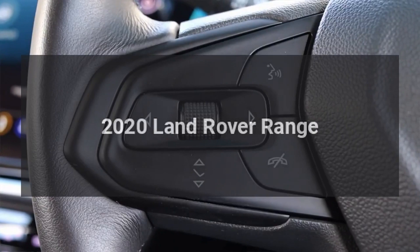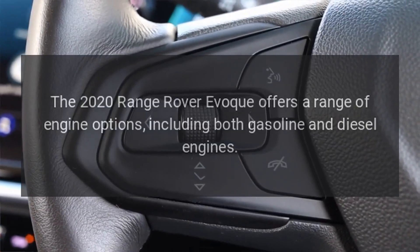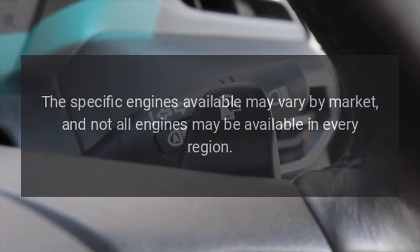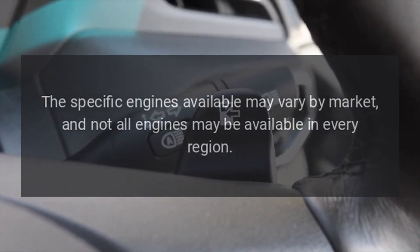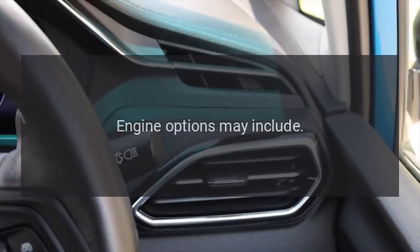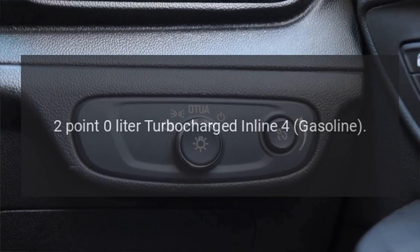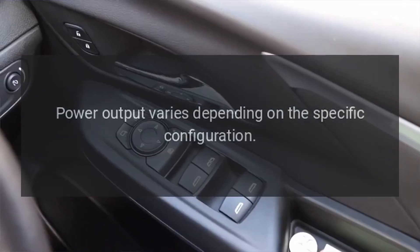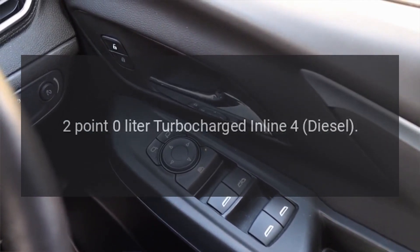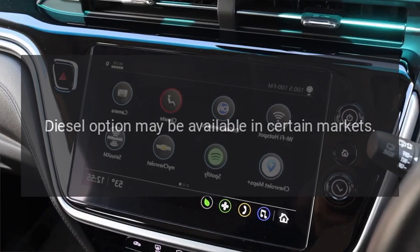The 2020 Range Rover Evoque offers a range of engine options, including both gasoline and diesel engines. The specific engines available may vary by market, and not all engines may be available in every region. Engine options may include a 2.0-liter turbocharged inline-four gasoline, with power output varying depending on the specific configuration, and a 2.0-liter turbocharged inline-four diesel, which may be available in certain markets.